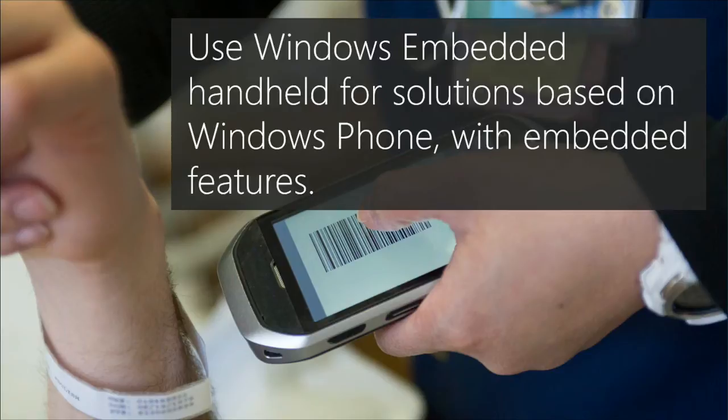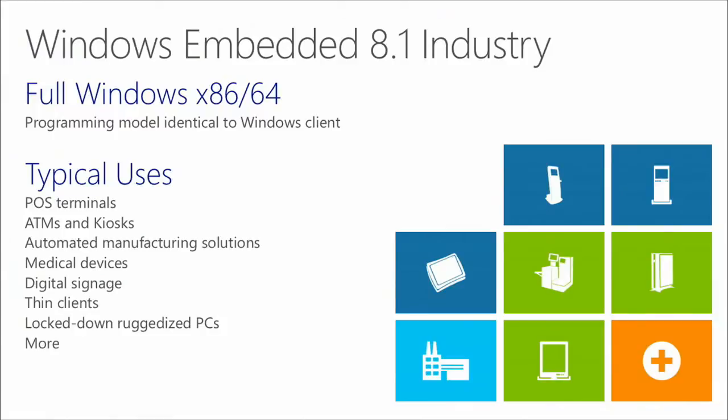Use Windows Embedded Handheld for truly handheld devices. I'd recommend Windows Embedded Compact if you're building something real-time; for straight real-time industrial automation and low-power devices, Compact is actually a little better. Windows Embedded 8.1 Industry is the flagship on the embedded side — full Windows, x86 and 64-bit, not ARM. For ARM you'd use Windows Embedded Compact.